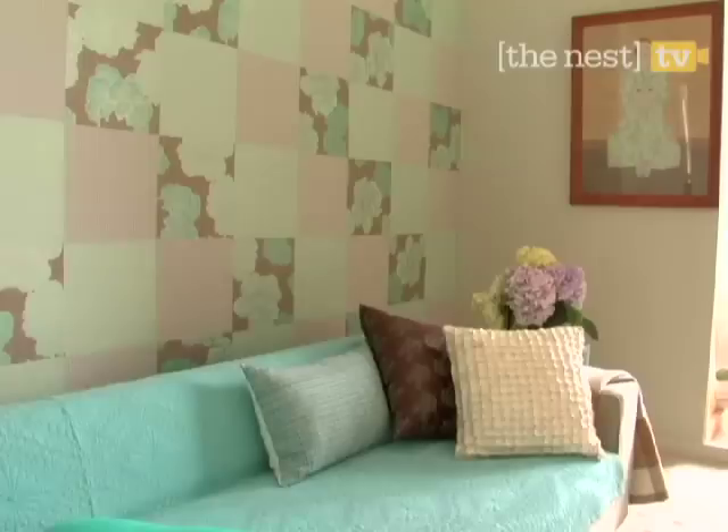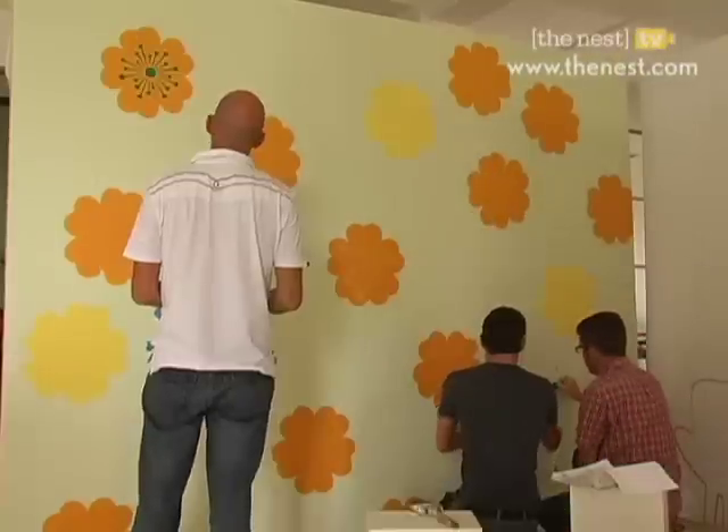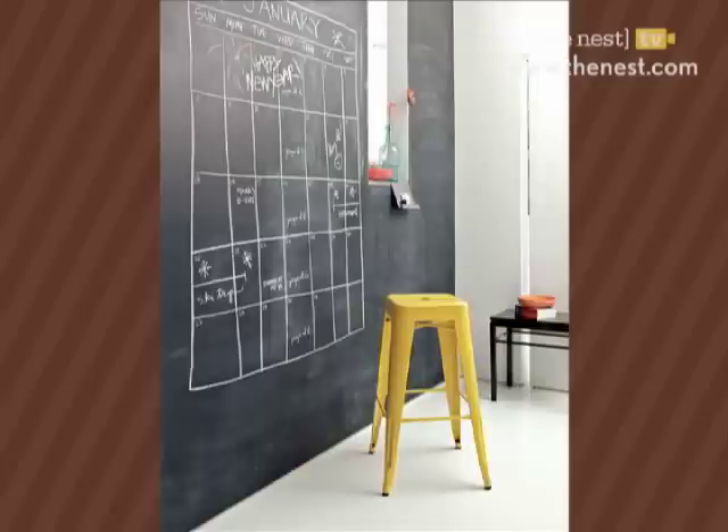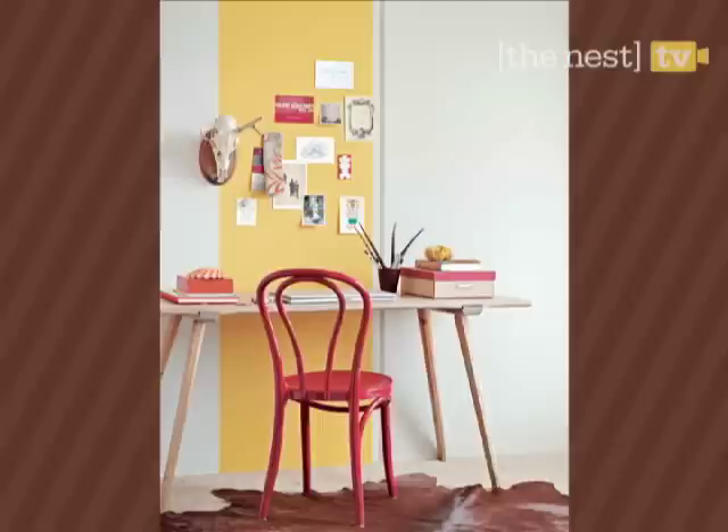From retro glam to floral flair, with just a little imagination, walls can take on entirely new looks. Here are 12 easy ways to put some wow into your walls.